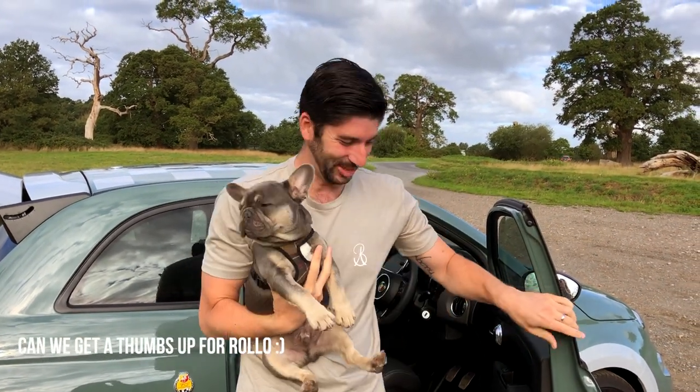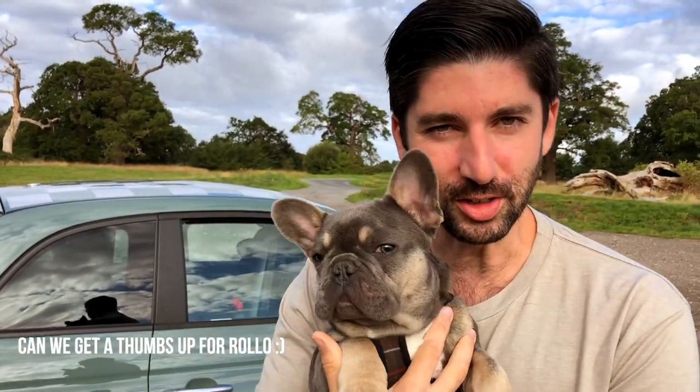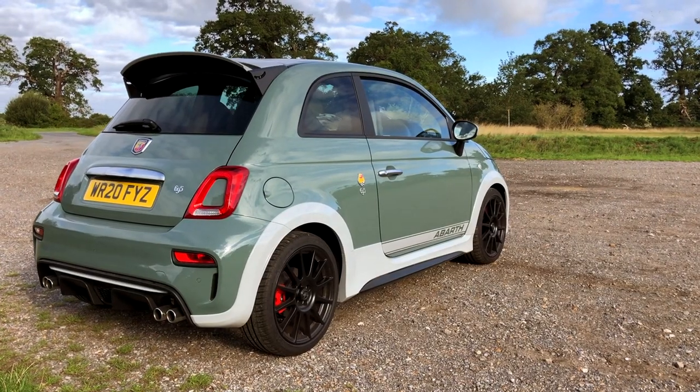You guys haven't seen him since the collection video, so look how much he's grown — he's four months old now, about seven kilos, and he's absolutely massive. He's still got a long way to grow; you can see by the size of his paws he's got a lot to fill out. Once we're here, Rolo can do a little walk around of the 695.